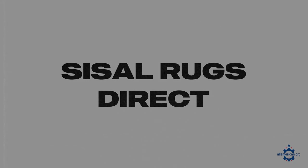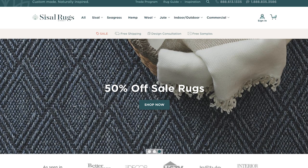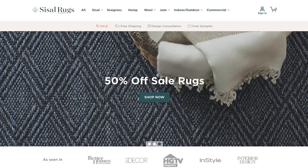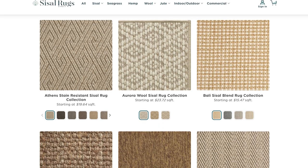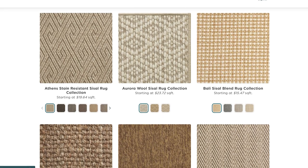Next up is Sissel Rugs. Sissel Rugs is based in Excelsior, Minnesota and they have a wide variety of natural fiber rugs that are really good for inside or outside the home. Their rugs are super customizable — you can choose the material you want, the size you need, and a few other style specifications, and they'll manufacture it for you right there in their facility and ship it straight to you.